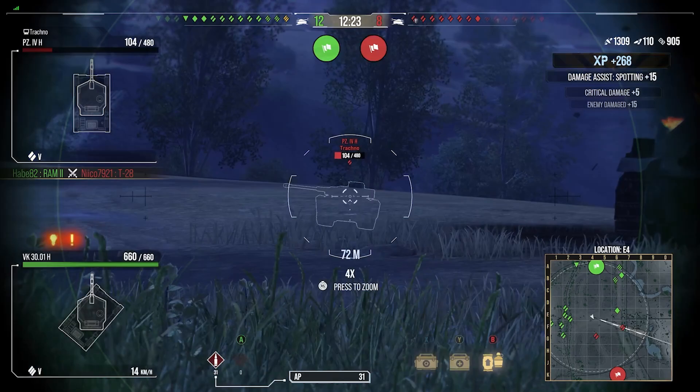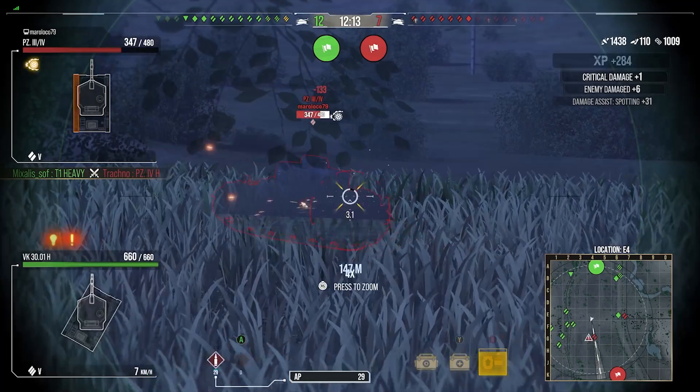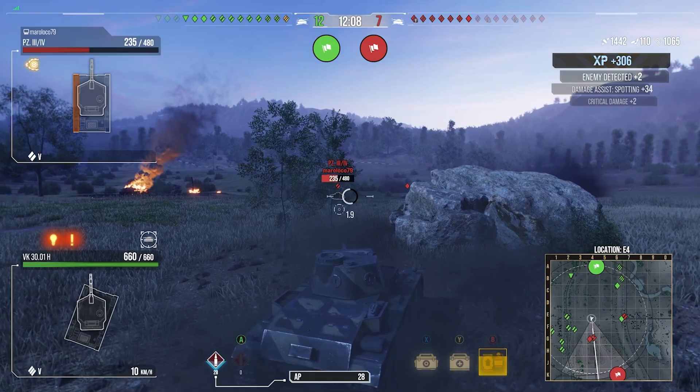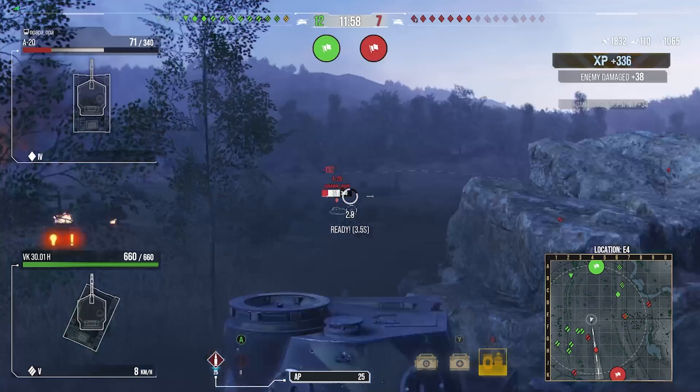The only downside to the VK 3001H is it doesn't have much armor. People will shoot through the lower plate — which is big and flat — and break your engine almost every time, so be very aware of that. For equipment I run Rammer, Vents, and Optics, which gives a broad spectrum: maximum view range, best possible DPM, and solid accuracy.